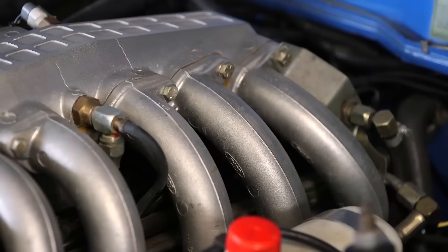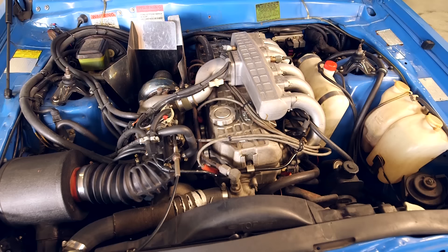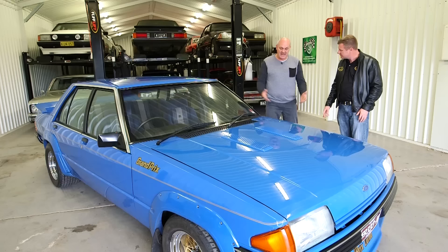They're a real workhorse engine, these 250 Crossflows, and with turbocharging on them and that long stroke, it just brings them to life. People don't understand the torque that these 4.1 engines have. They quite often fitted them to the F350s, and they used to tow around four tonnes on the back of F350s with them. This car is absolutely original — this is its original paint, original trim, carpet, and all its original glass is still retained on the vehicle.